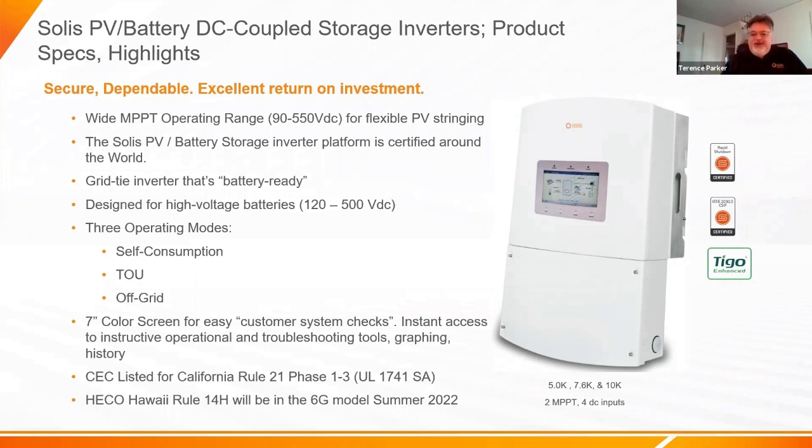This is a certified, battery-ready grid-tie inverter with three operating modes. Self-consumption mode: if you want to reduce greenhouse gas emissions and lower your carbon footprint, the inverter will use your solar kilowatt hours first, and you can set it up so it charges from PV only or also from the grid. You can also limit the amount of grid power that exports.